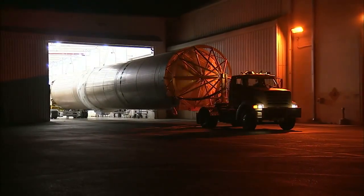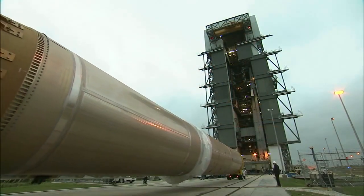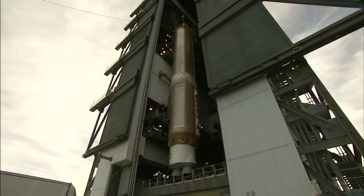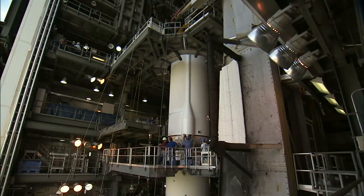In mid-December, the rocket's first stage booster rolled from the Atlas Space Flight Operations Center to the Vertical Integration Facility at Space Launch Complex 41 and was raised into flight position. Next, the Centaur moved to the launch complex and was attached atop the first stage.